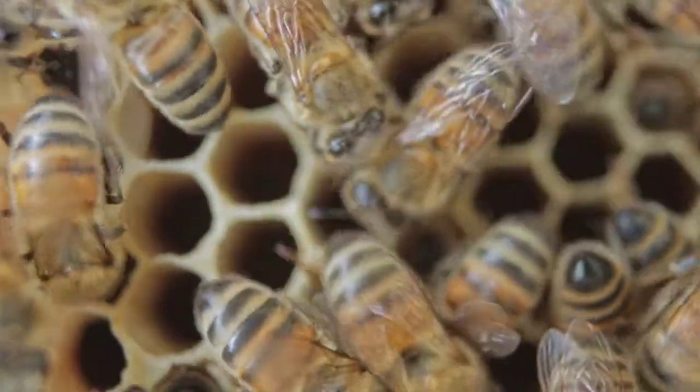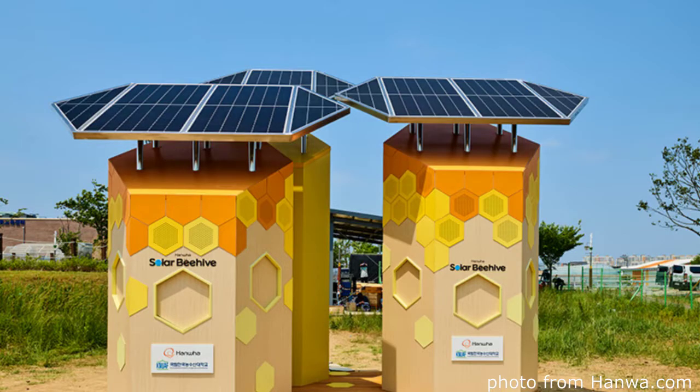Hi everybody, I wanted to share with you this really amazing solar beehive. In May of 2022, Hanwa, which is a group in Korea, made this solar beehive — and why do we need a powered beehive? We'll get into it.